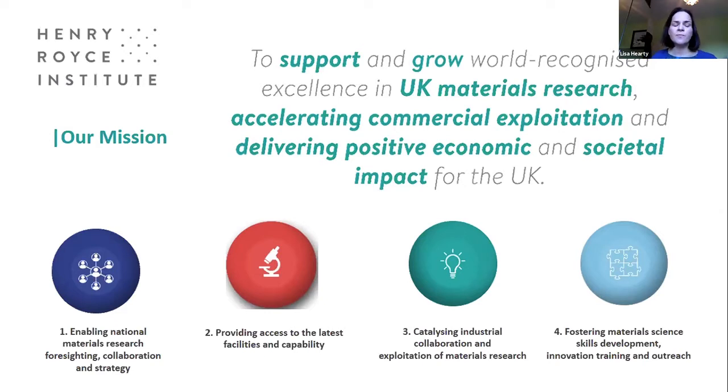We want to be a single front door for the stakeholder community, encouraging people to come through Royce to access the 250 facilities and research expertise. We're working on enabling national materials research foresighting and looking at national materials challenges - working with stakeholders to identify key research areas. We want to support and grow world recognised excellence in UK material research and accelerate commercial exploitation. The training of students and users is very important to us, as is understanding what equipment manufacturers will need to develop for future users.